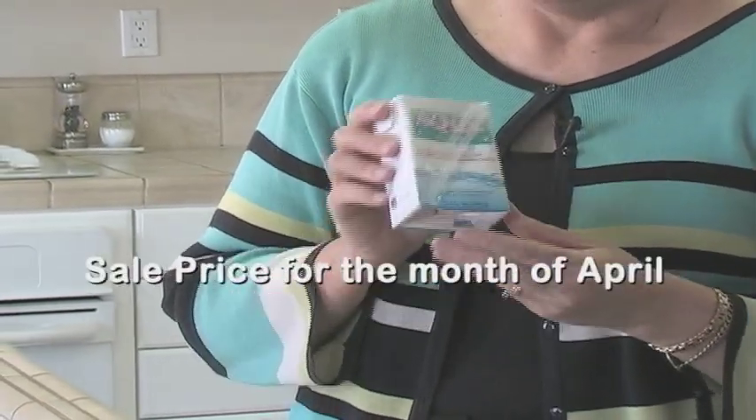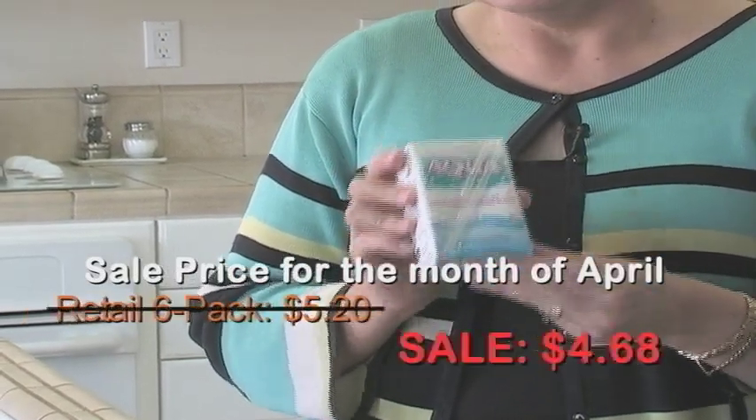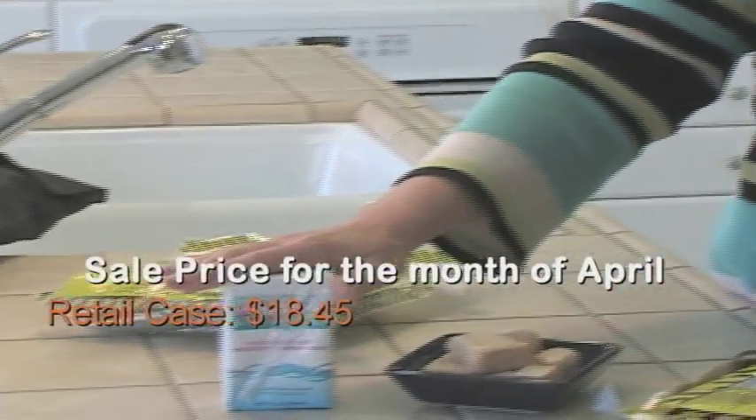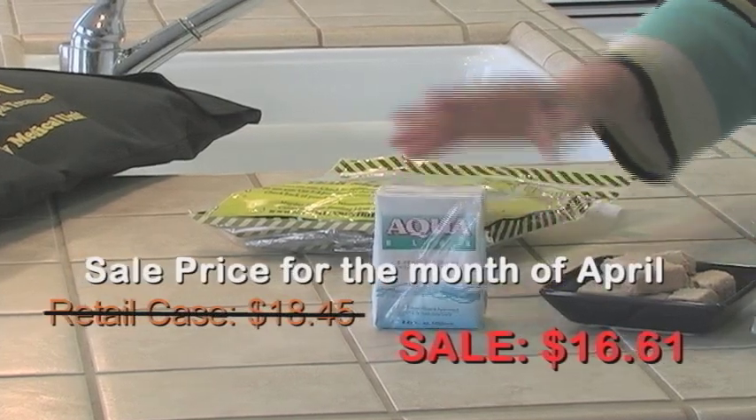For the month of April, we have these on sale. Normally the six pack is $5.20, it's on sale this month for $4.68. The case is normally $18.45, and it's on sale this month for $16.61. That's AquaBlocks.